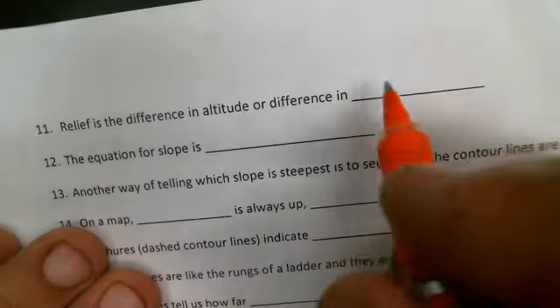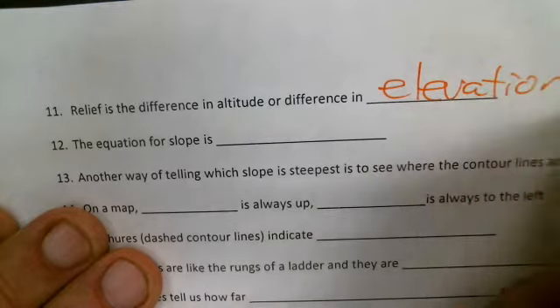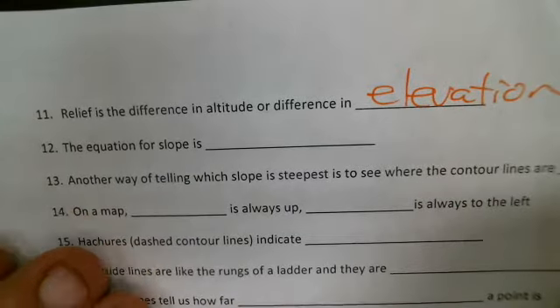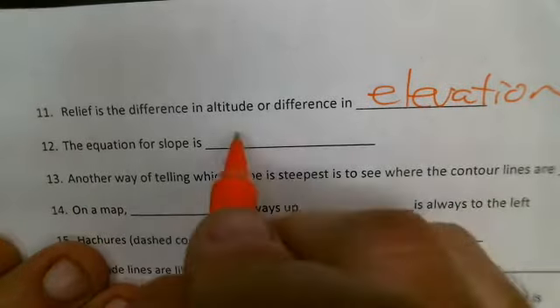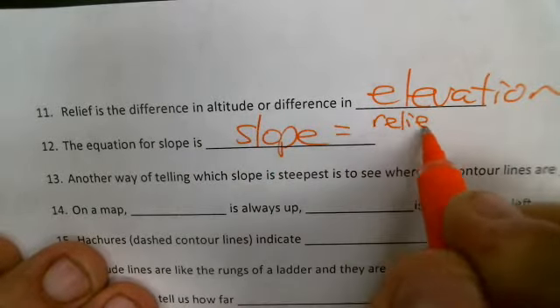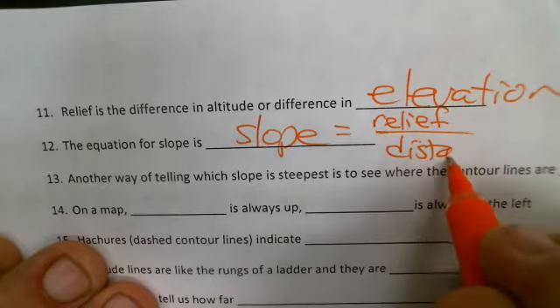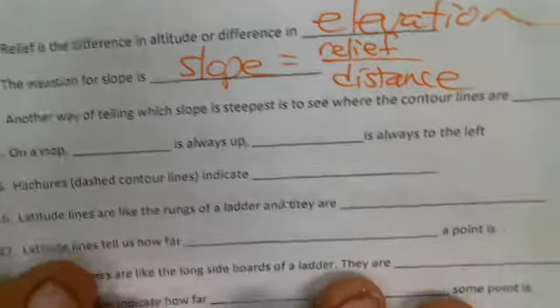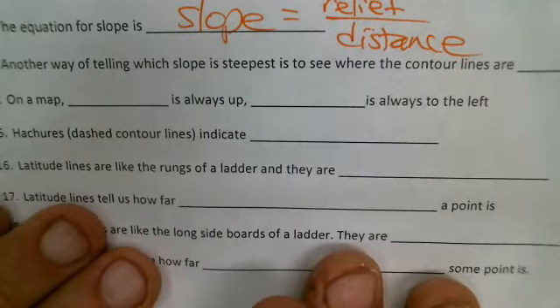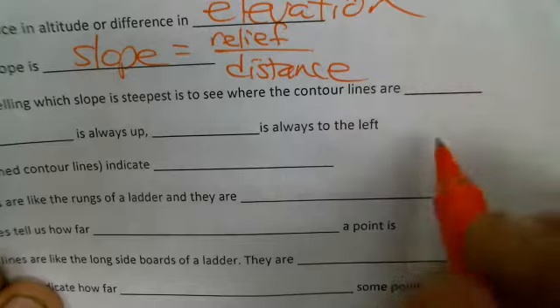Relief is the difference in altitude, or in other words, a difference in elevation. Altitude and elevation are basically the same thing. The equation for slope is: slope equals the relief — or the difference in elevation — divided by the horizontal distance. Another way of telling which slope is the steepest is to see where the contour lines are the closest.